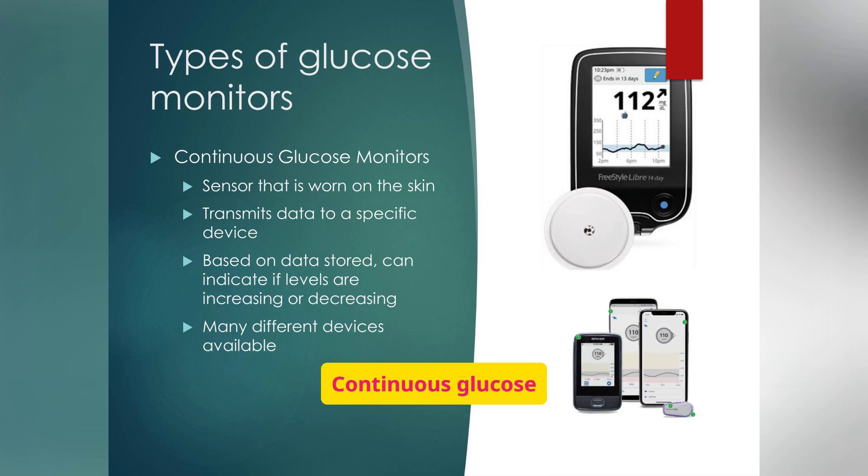Continuous glucose monitors (CGMs) offer real-time glucose data. These devices use a sensor worn on the skin and can indicate trends in glucose levels. CGMs are revolutionary because they give patients and providers a bigger picture of glucose patterns, not just a few isolated finger sticks a day. They can alert patients to dangerous highs or lows before they become emergencies, improving safety and overall quality of life.